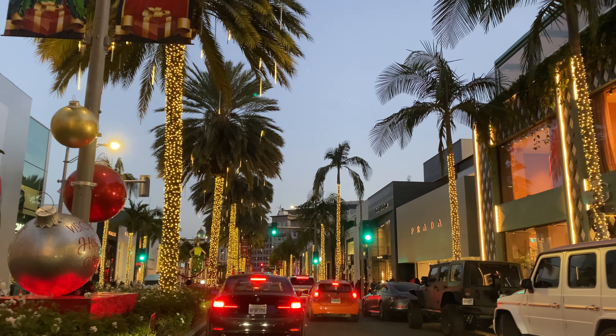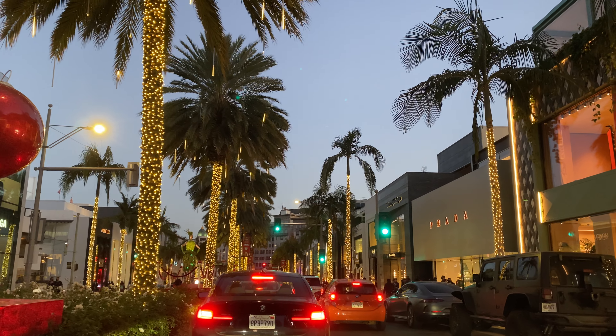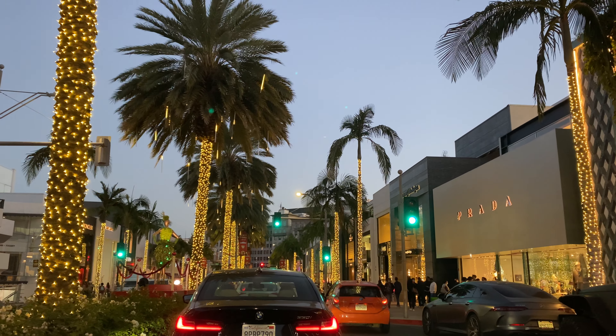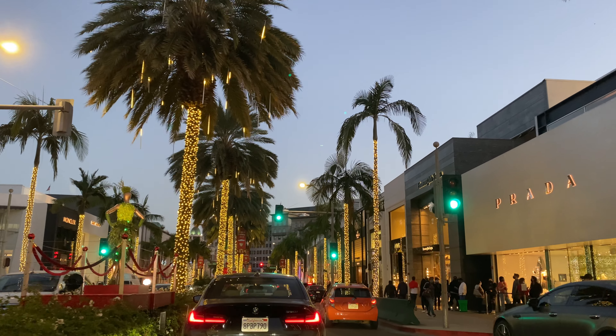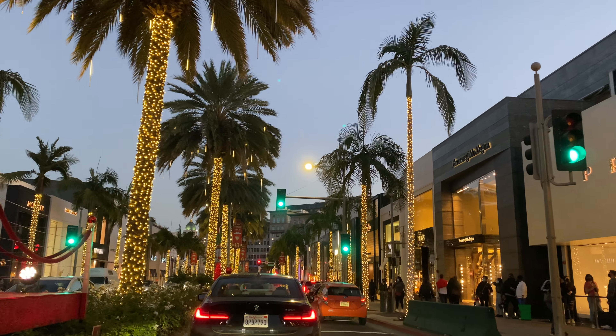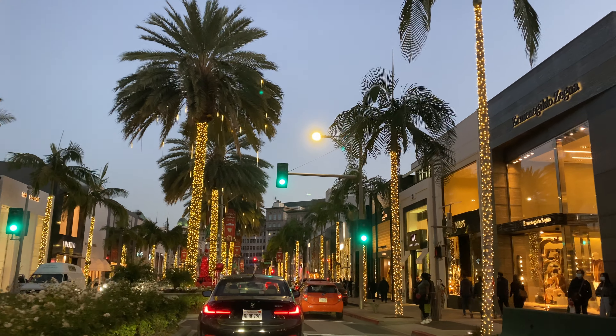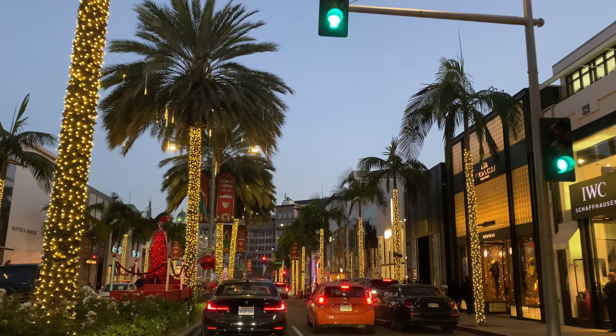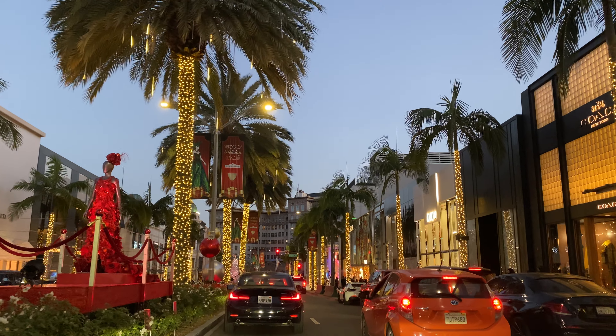Coming up, we have another green gown on our left, and a lovely red one right there on the left as well.